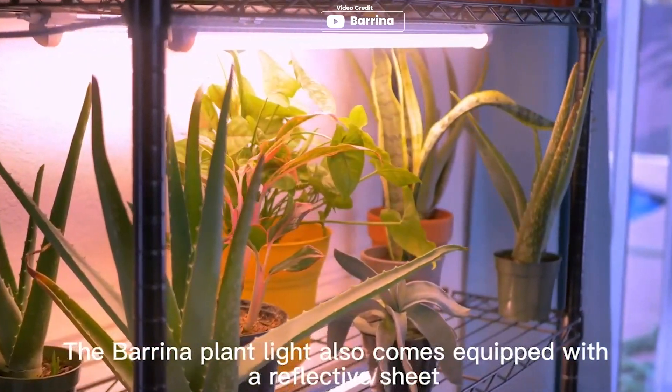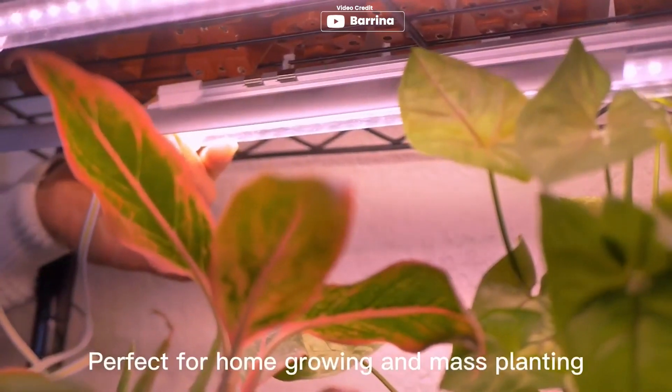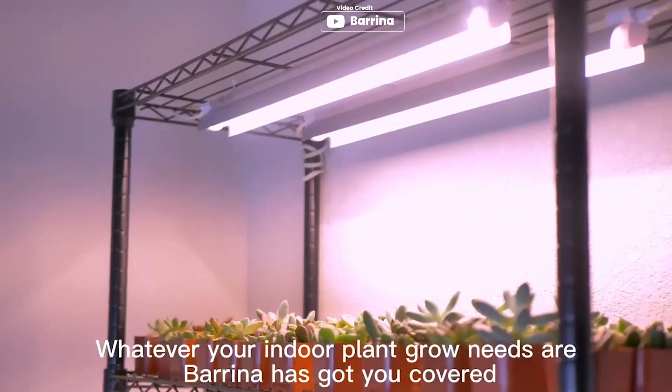The grow light is suitable for planting in any indoor application, and the sunlight-wide color temperature is gentle on the eyes. Pros: easy to install.